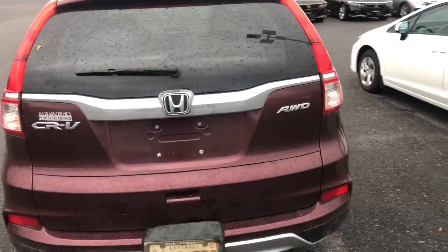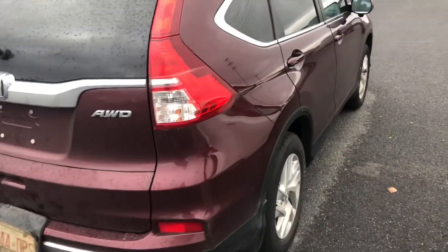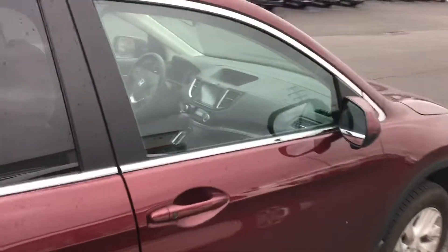No previous accidents. This vehicle was a leased car originally and the body's in very nice shape.